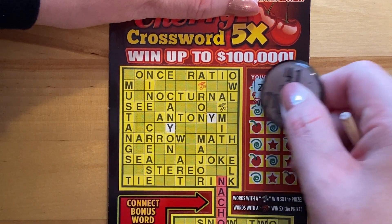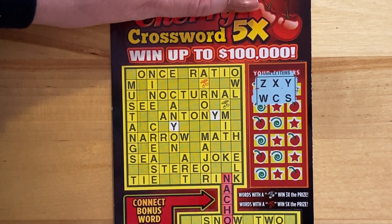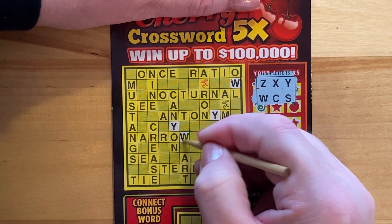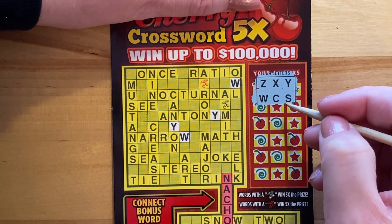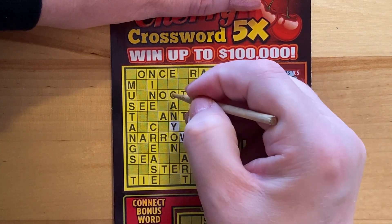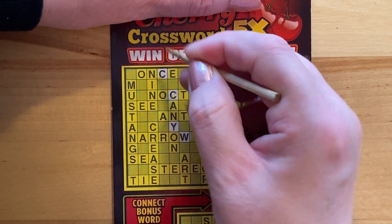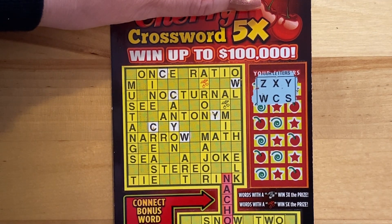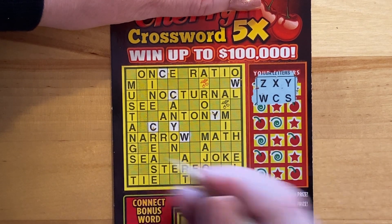Let's go ahead and scratch the next row: W, C, and S. Right off the bat I see a W here in Squeaky, Owl, and Narrow. That's it for that one. Now C — the letter C here in Nocturnal, in the beginning of Canyon, I have C in Ones and Grace. I'm going to go ahead and scratch this here in Nacho.